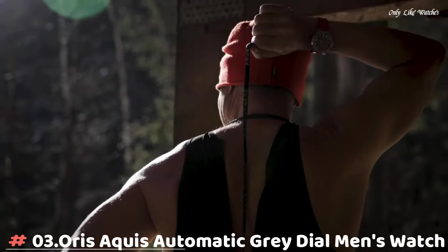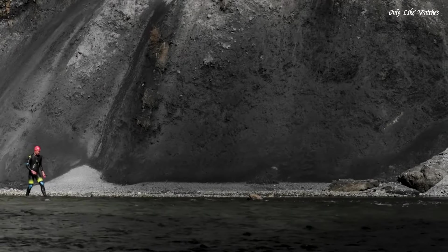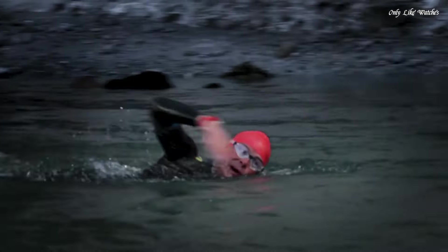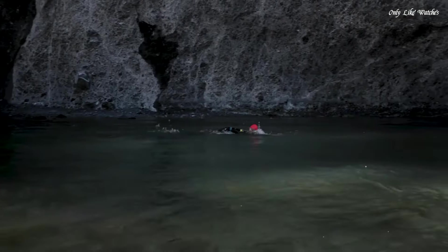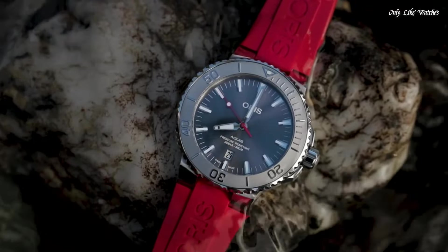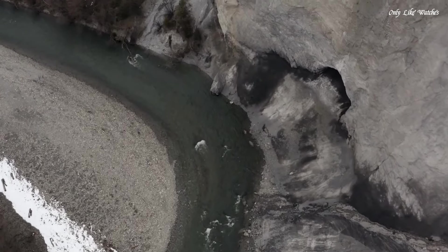Number 3. Oris AQUIS Automatic Gray Dial Men's Watch. Stainless steel case with a red rubber strap. Uni-directional rotating stainless steel bezel. Gray dial with silver tone hands and index hour markers. Minute markers around the outer rim. Dial type analog. Luminescent hands and markers. Date display at the 6 o'clock position.